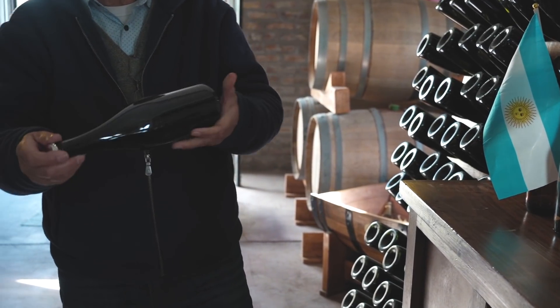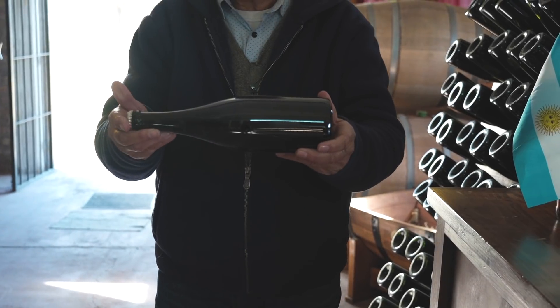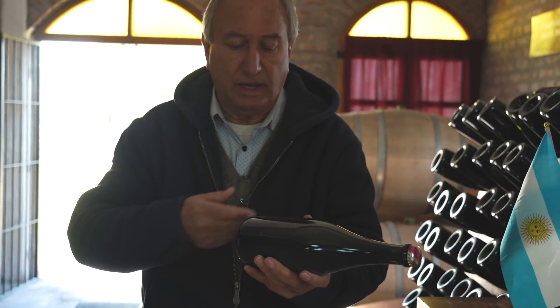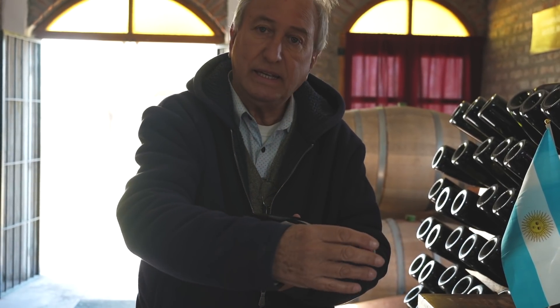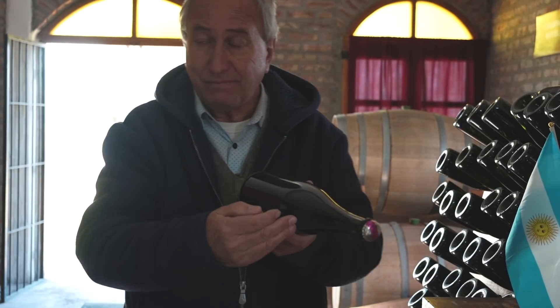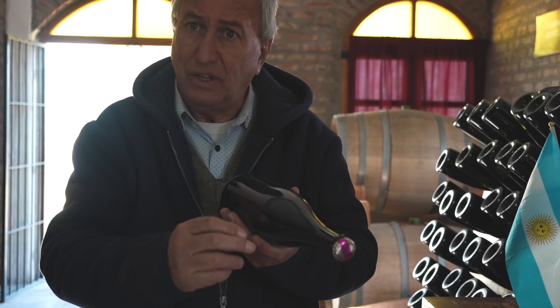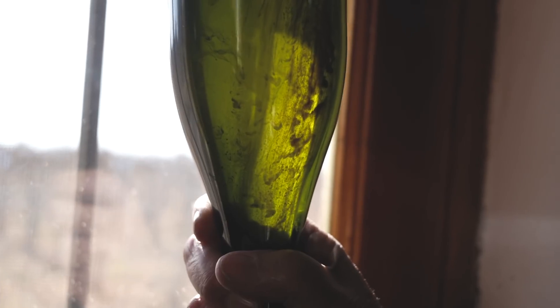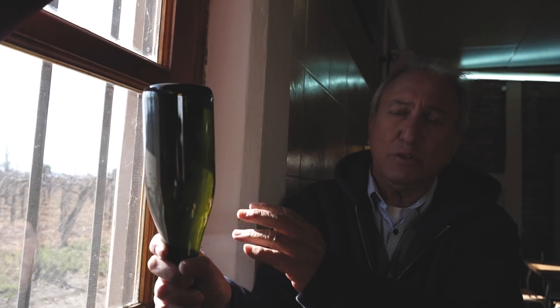Una vez colocada la tapa corona, estas botellas se dejan acostadas lo menos durante un año. Durante todo ese proceso las levaduras van a consumir todo el azúcar y se van a estabilizar. Hay un proceso acá: esas levaduras que se han generado dejan un sedimento dentro de la botella. Es un sedimento muy fino, son levaduras muertas. Trabajan, dejan este sedimento muy fino. Esto por estética hay que sacarlo, aunque no pasa nada si te lo tomás.